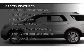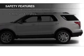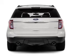Curtain head airbags, side airbags, second and third row head airbags, independent suspension, traction control, stability control, a passenger airbag, low tire pressure warning, front ventilated disc brakes, and anti-lock brakes.